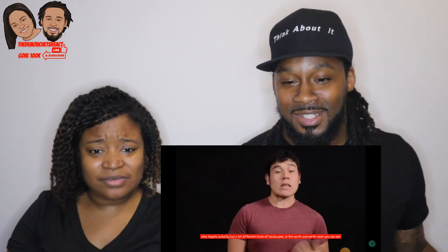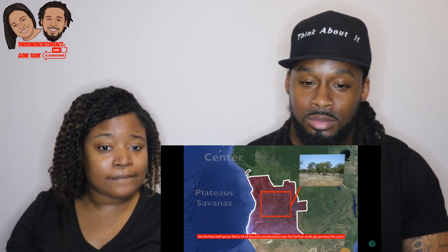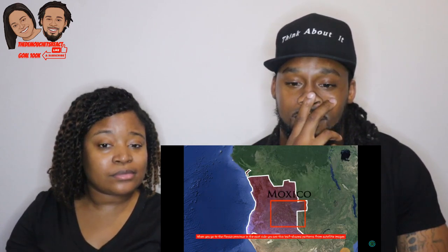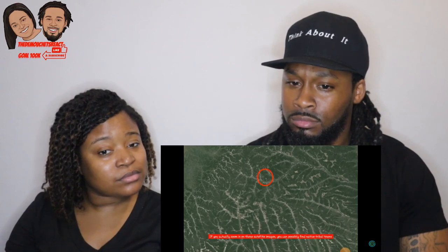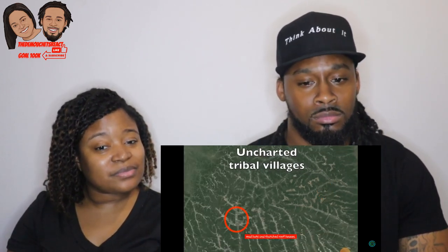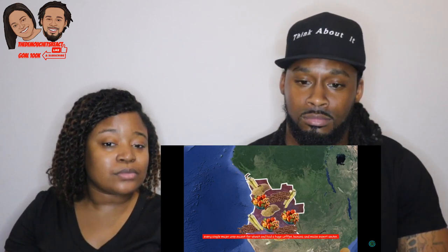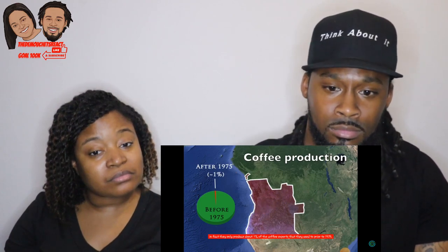Angola has a lot of different landscapes. In the north and northeast there are tropical jungles and rainforests; in the center, flat plateaus and savannas; further east, dry hills and mountains; and further south along the coast, desert and arid landscapes. In the Moxico province on the east side, satellite images show a leaf-shaped pattern of widely dispersed rivers. Zooming in, you can find native tribal towns, uncharted on maps, where people still live in mud huts and thatched-roof houses. Angola's land is very rich in resources and has huge agricultural potential — during Portuguese colonization it produced almost every major crop except wheat, with huge coffee, banana, and maize export sectors. However, agriculture is now a tiny fraction of what it was; they only produce about 1% of the coffee exports they had prior to 1975.